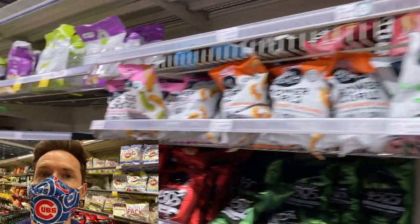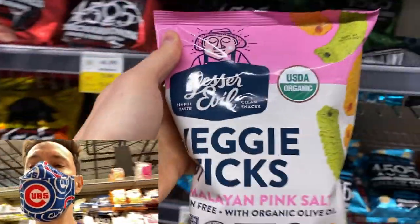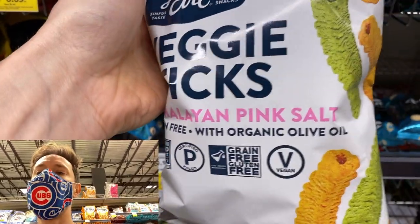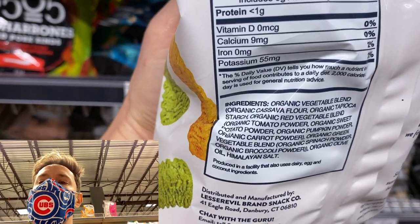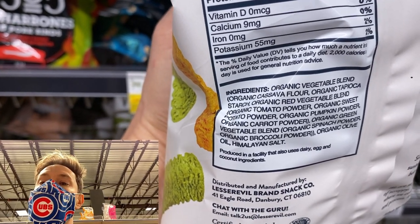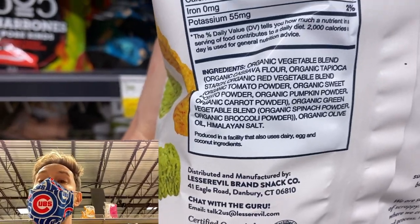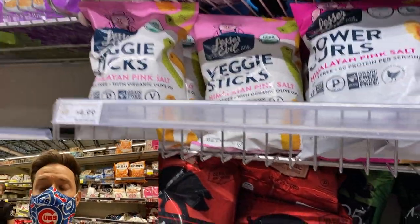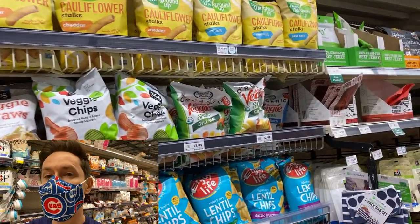Here's a new player that just came out — Lesser Evil veggie sticks. You might recognize them from their Himalayan pink salt popcorn, which is fantastic. These veggie sticks are made with organic olive oil and pink salt — great ingredients right off the bat. They start with only cassava flour and tapioca starch — just two starches, not a bunch like the veggie straws. Then you have a ton of organic vegetables cooked in olive oil with Himalayan pink salt, one of the best non-processed unrefined salts around. Yes, it's more expensive, but if you want to give your kids or yourself something slightly more healthy, this is what you want.